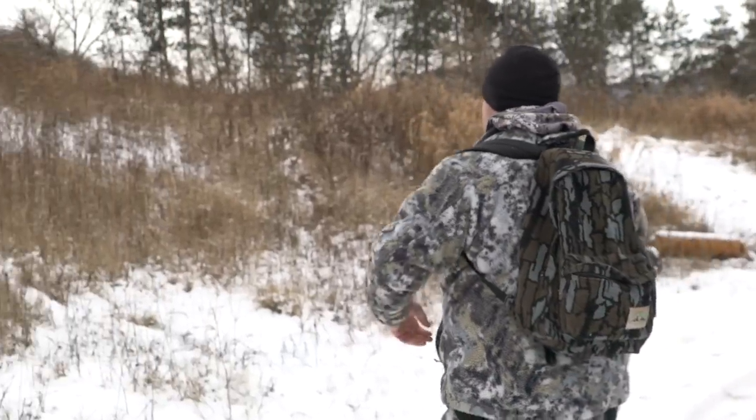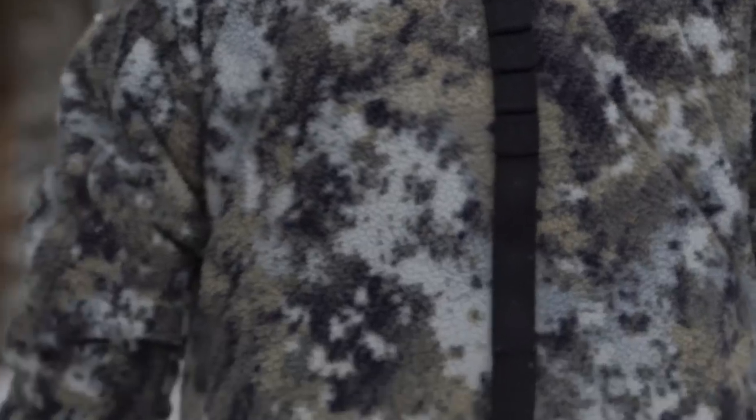I encourage you to try all of these deer hunting tools this year and make them part of your arsenal. Over the last 30 years, I've been able to find my target bucks at an 80% success rate because I adhere to all of these principles. I really appreciate you watching all the way to the end — my whole goal is to help you. I believe these tips will help you. Have a great deer hunting season — it is so close, and I can't wait to hear about it from you guys.